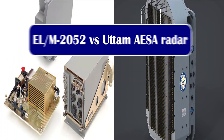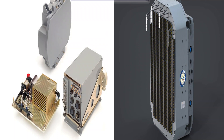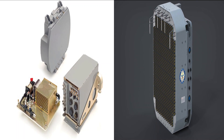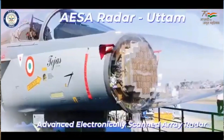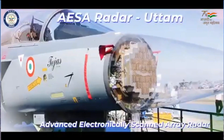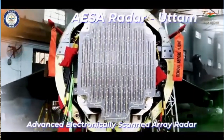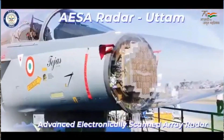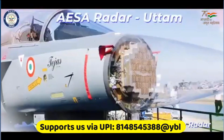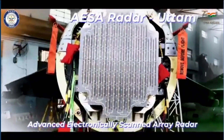Comparing the capabilities of ELM-2052 with Uttam AESA Radar gives quite interesting results. The Israeli FCR has a range of 90 km for an object of RCS 1 m², whereas Uttam FCR has a range of 150 km for an object of RCS 2 m². We have also seen Uttam locking onto LCA Tejas from a range of 140 km, which is quite significant because LCA Tejas has an RCS of just 0.5 m². Uttam can track up to 100 targets, whereas ELM-2052 can track up to 64 targets.